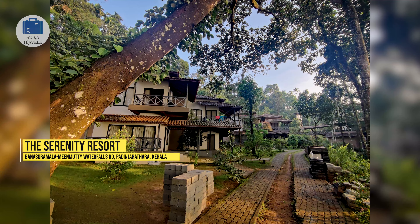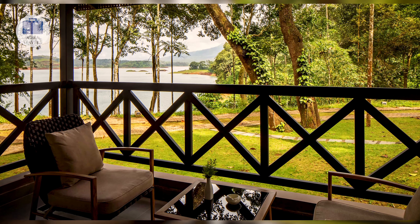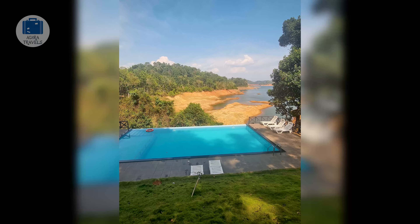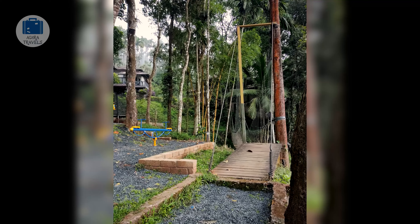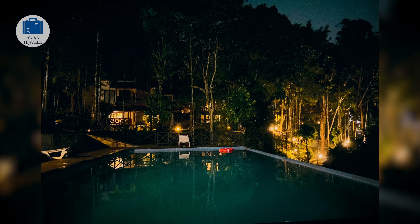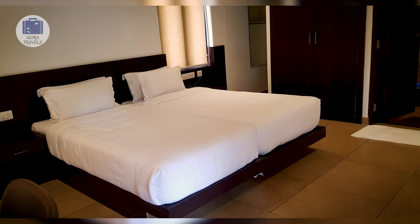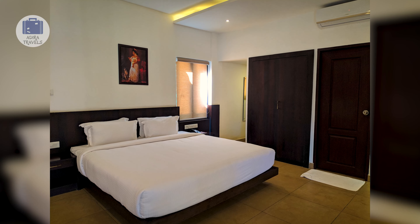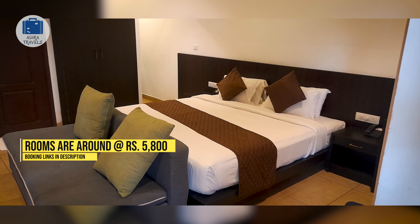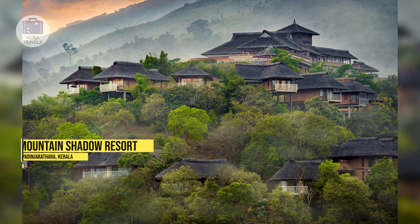The Serenity Resort is located near Banasura Lake, providing a view of the lake from the resort itself, and is one of the best-selling resorts in Wayanad. The ambience is very relaxing and calming — perfect to refresh and recharge your energy before going back to a hectic work schedule. The hotel has a beautiful swimming pool and a kids play area, plus their own in-house restaurant so you don't have to step out. They have a variety of room types, all with amazing views. Normal room prices are around 6,800 rupees per night, but using our booking codes you can get them for around 5,800 rupees.